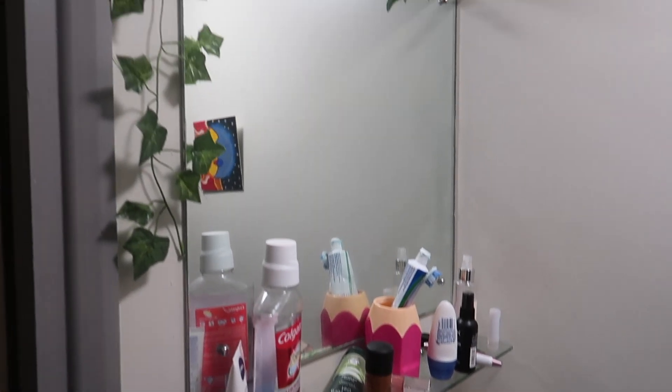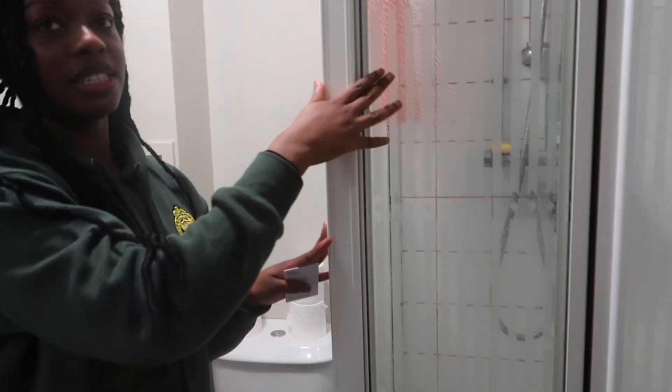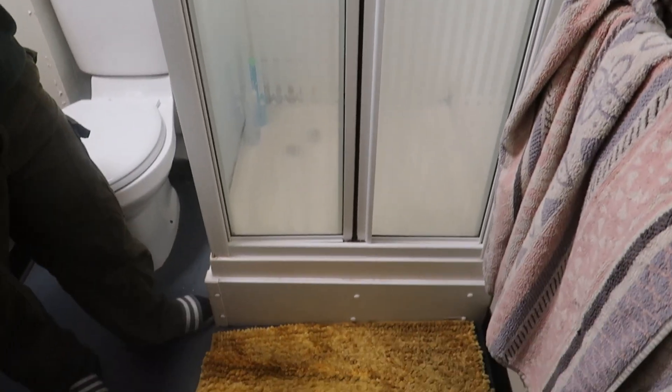You can put little leaf decorations on the mirror — it's cute! When I first moved in I found the bathroom really, really small. I was literally bending over trying to fit my shoes anywhere. But you get used to it. I think it serves its purpose.